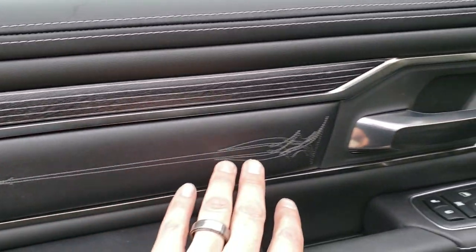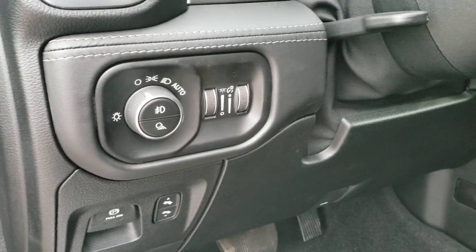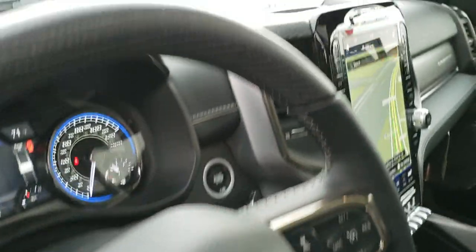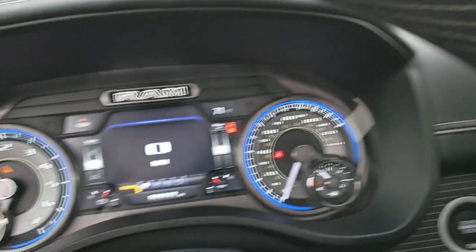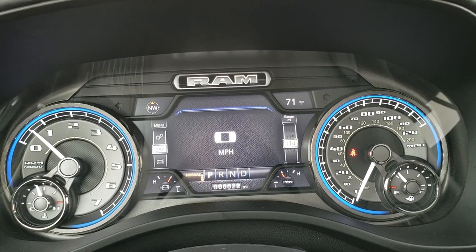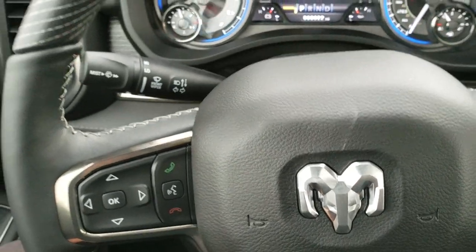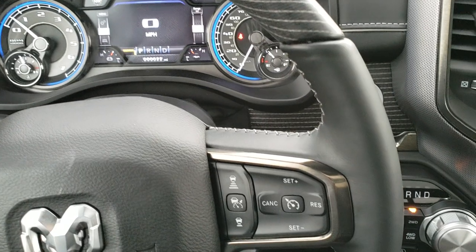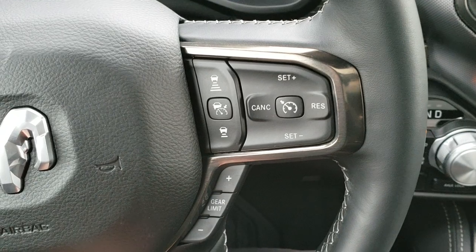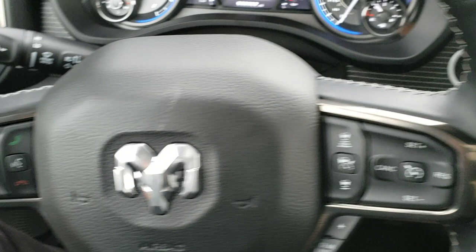You get the cool stitching on the door, the wood grain trim, the memory driver's seat, power pedals, auto headlamps, and the tilt and telescopic steering wheel. You get the 7-inch display with digital speedometer, outside temperature, and compass display — you can change those to pretty much whatever you want. You get the heated, wood grain trimmed, and leather-wrapped steering wheel. This one has all the goodies including adaptive cruise control, regular cruise control, gear selector, Bluetooth information controls, and audio controls.